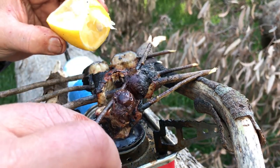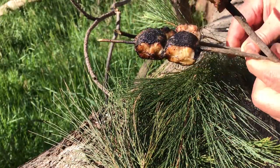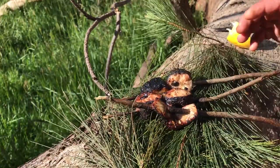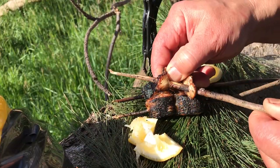Eel cooked over fire. Mmm. That is so good. So this is how the Aborigines do it here — they use pine needles as their plate. Look at that. It's beautiful and nice.